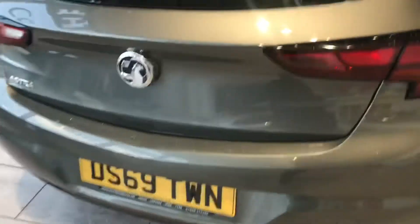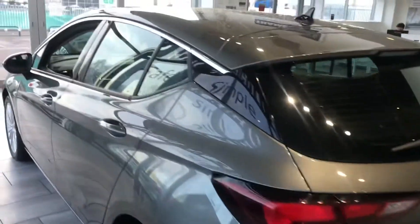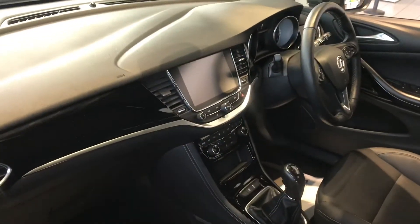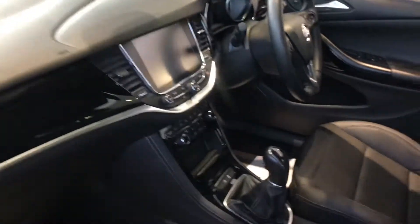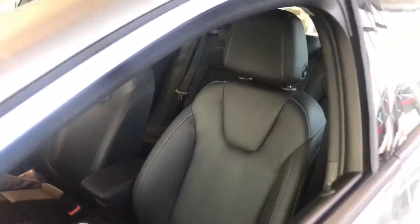As we look around you can see there's great space in the boot. The car has a lot of gadgets — it's got full sat-nav built in with Apple CarPlay. You've got climate control so you can set your desired temperature, and as previously mentioned you've got driver, passenger, and rear heated seats.